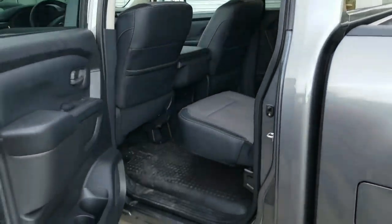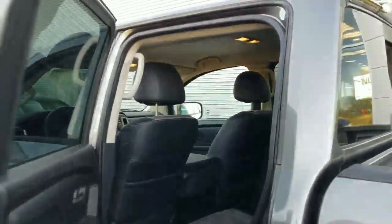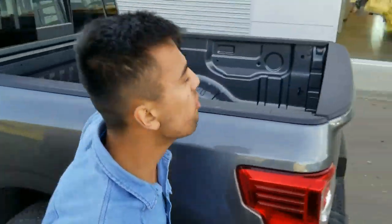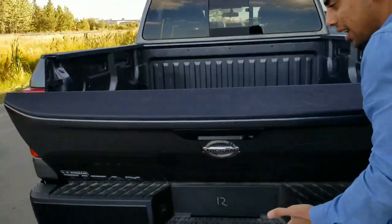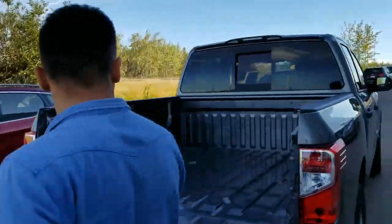Cool thing about the Titans — well, mostly all the trucks — you've got a 60/40 split seat in the back, so if you're carrying anything, tonnes of space. 5.5 foot box with an easy tailgate. Groceries in your hands? You've got it covered.